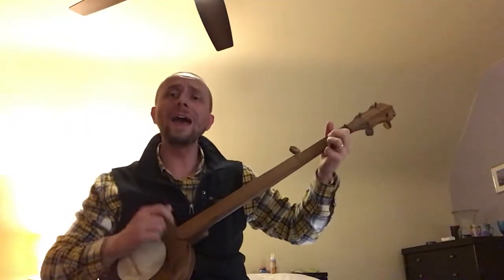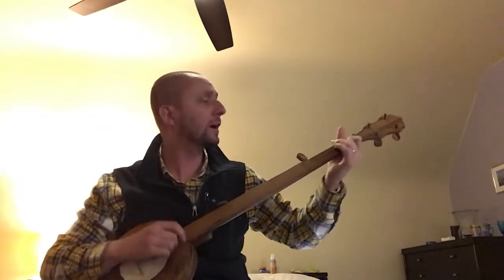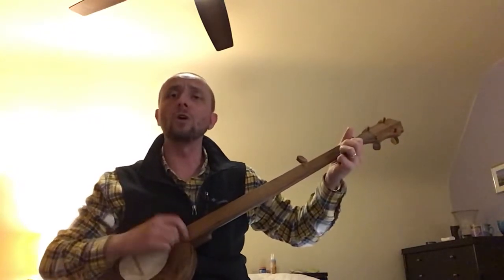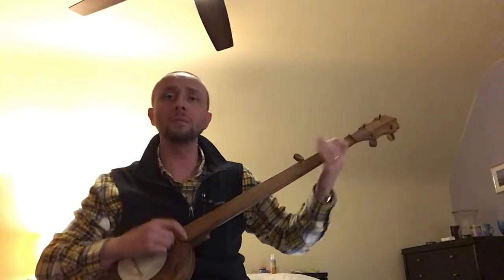This land is your land, this land is my land. From California to the New York Island, to the Redwood Forest, to the Gulf Stream waters. This land was made for you and me.